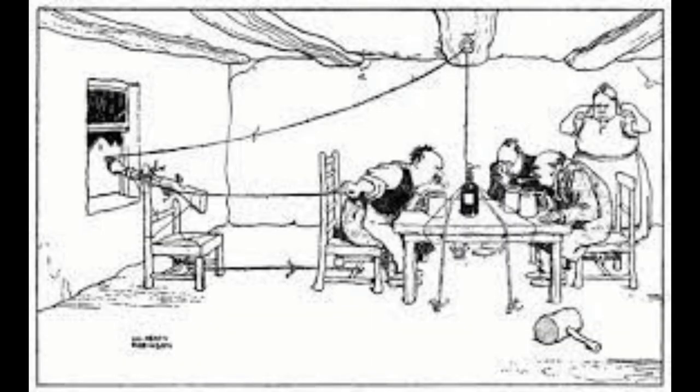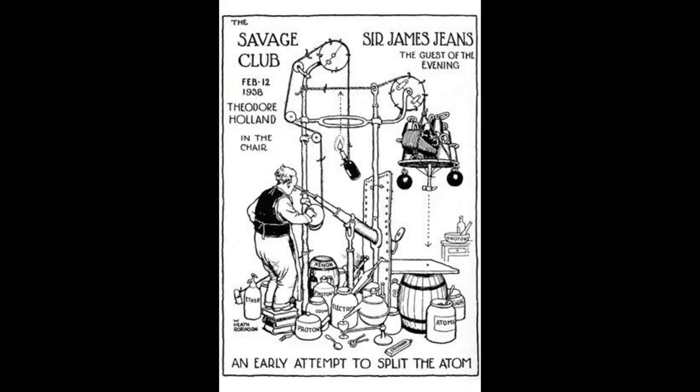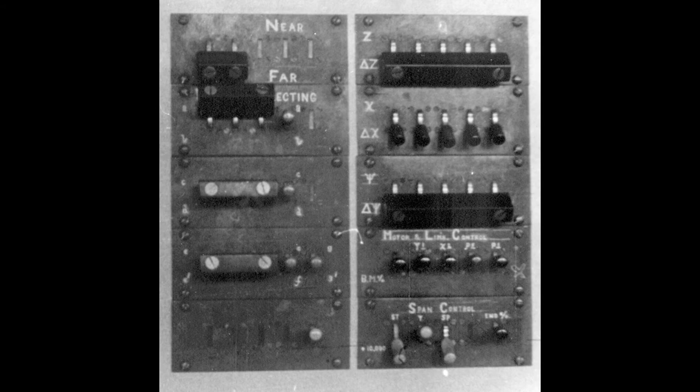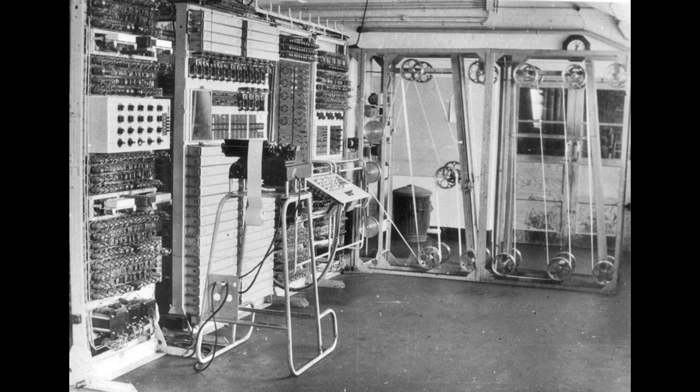The first machine used to decipher the Lorenz messages was built by Max Newman and used two perforated tapes to compare the holes. It was called Robinson, after Heath Robinson, who made cartoons of improbable contraptions. With Robinson, the tapes tended to get out of sequence and the process was slow. Tommy Flowers was called on to solve the problem. He used just one tape and processed the information digitally. There were 2,500 valves or electronic tubes, and the paper tape could be read at 5,000 characters a second. This machine was called Colossus and was the real forerunner to our modern-day computers.